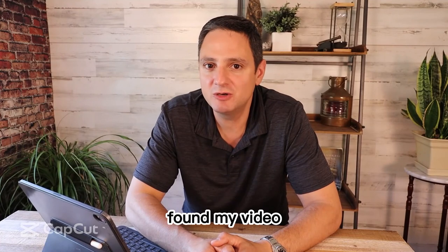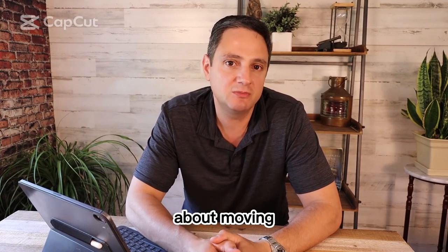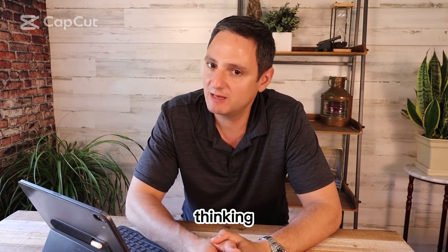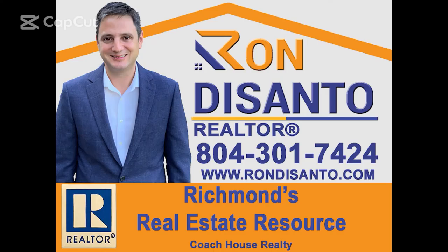I hope you found my video drive-through tour of all of our neighborhoods helpful. If you're thinking about moving to Richmond or any of its surrounding counties, give me a call. If you're thinking of selling, give me a call. My name is Ron DeSanto. Thanks for watching.